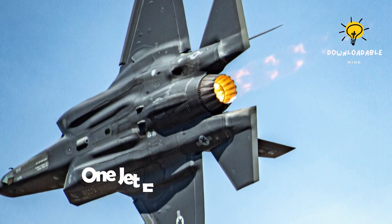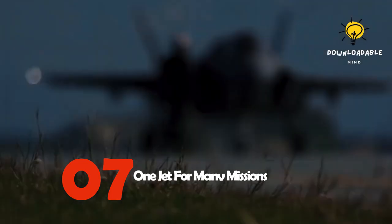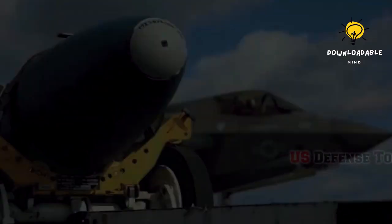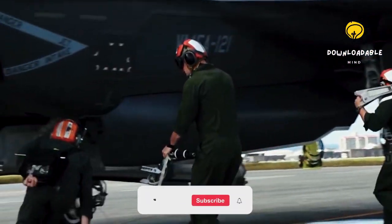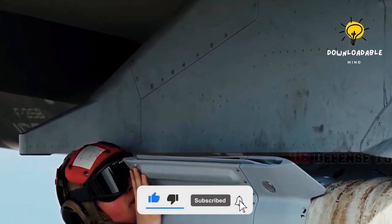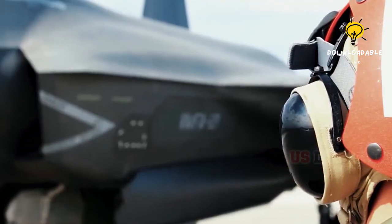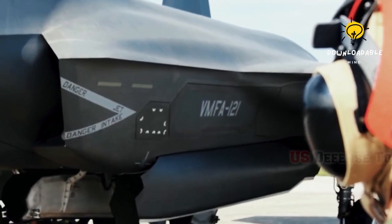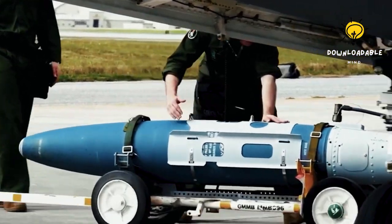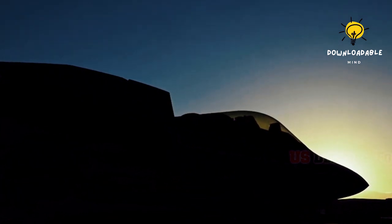Number 7: One Jet for Many Missions. The F-35 is a high-performance aircraft with a single engine and seat designed to serve various purposes. It can accomplish missions that previously required specialized planes, all in one fighter. This aircraft is capable of executing tasks such as intelligence, surveillance, reconnaissance, and electronic attacks, and delivering novel capabilities to allied forces. With its onboard sensors, this jet is known for its remarkable flexibility.